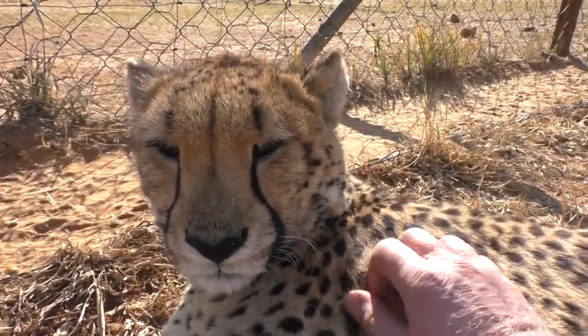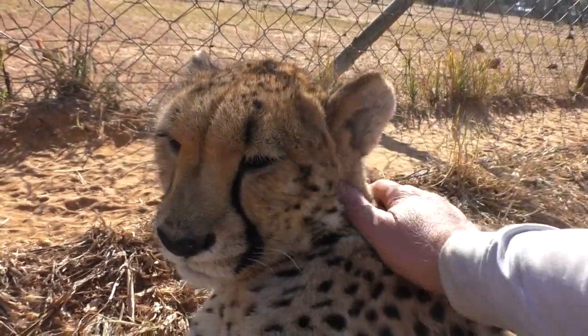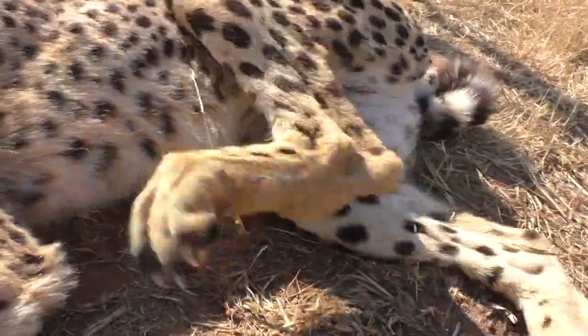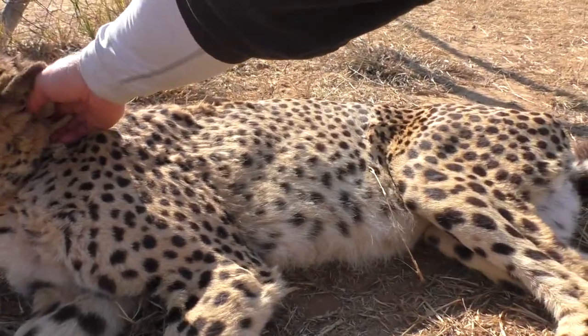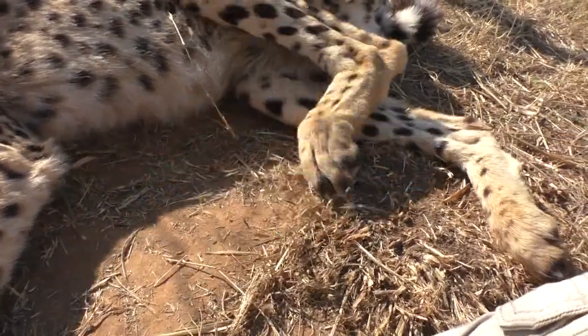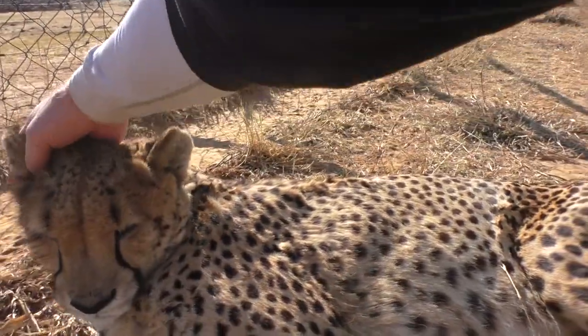She says yes, in purr language. I don't do it too much because it might bother her too. Look at that leg going — that's got to feel good. She can't do it herself. Scratch on her ear, scratch the other ear.